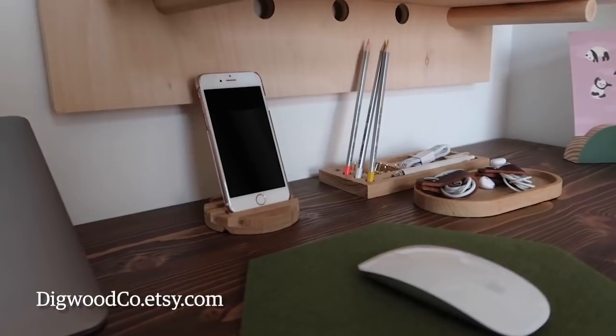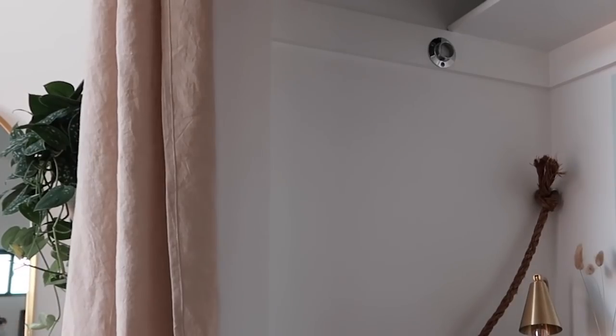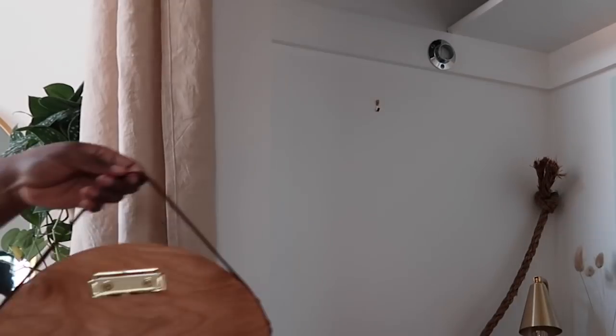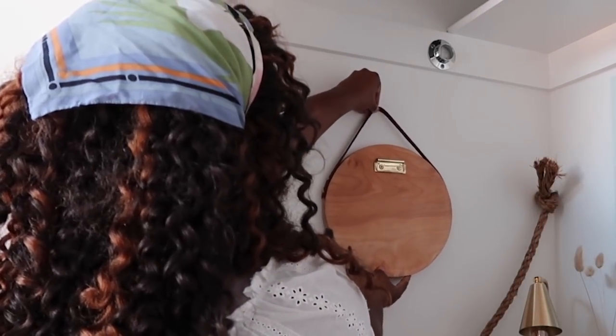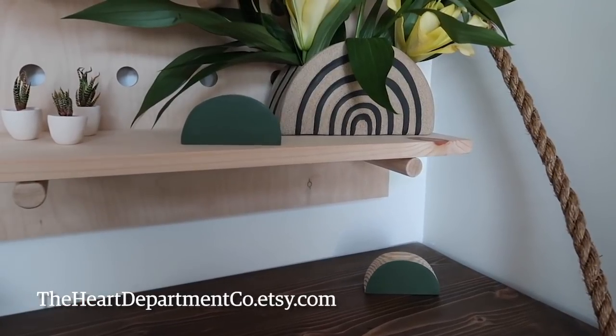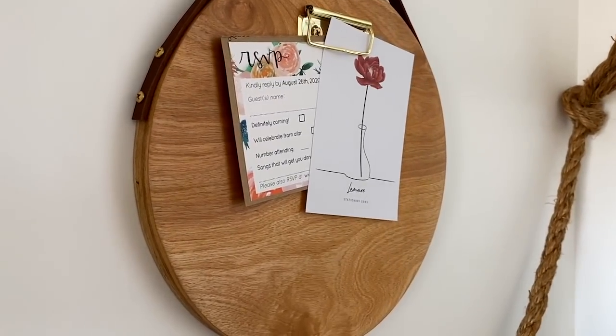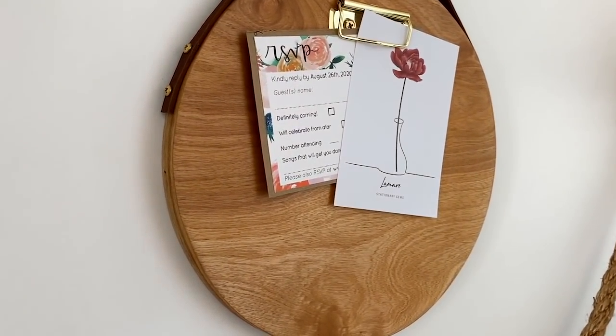I have some additional wall space on the side of my closet and I'd love to use it to add a little memo board. This is actually created by the same seller who designed the half moon paper holders, and she also makes this memo board — which I think is a great way to either have a motivational message or any reminders I need for the day.